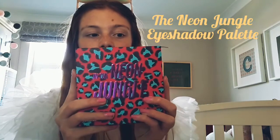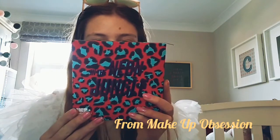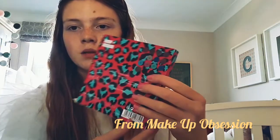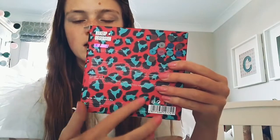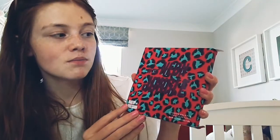So, this is a Neon Jungle eyeshadow palette and this is from Makeup Obsession. So this is like a little box it's in — here it tells you all the colours and kind of what was used to make it. And this is like the cover of it, so you've got the logo down there, 'Shadow Palette' and 'Neon Jungle.' My mum kind of recommended this to me as, you know, her jungle princess. And I absolutely love it, so let's have a look.